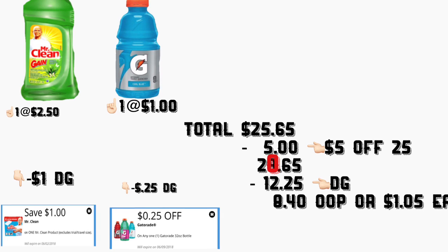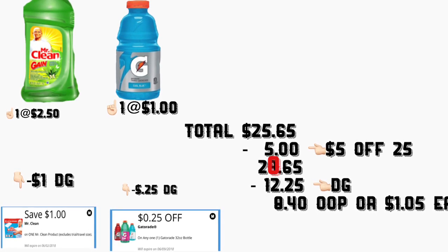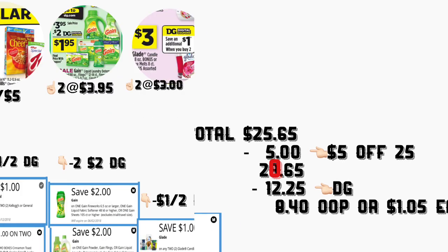Minus $12.25 in digital coupons, your total should be $8.40 — or only $1.05 for each product. Make sure to add all these digital coupons if you're planning to do any of these scenarios.